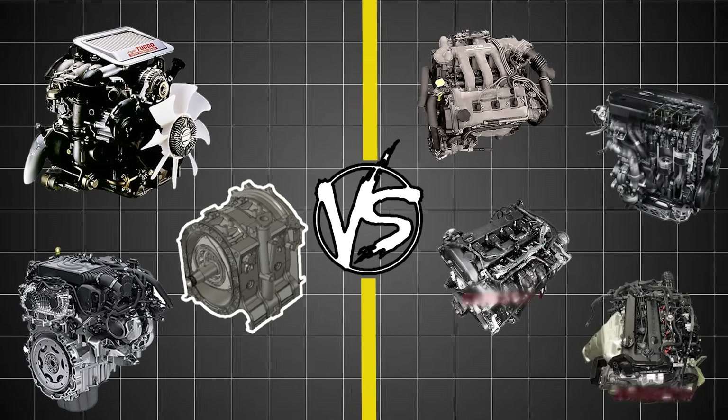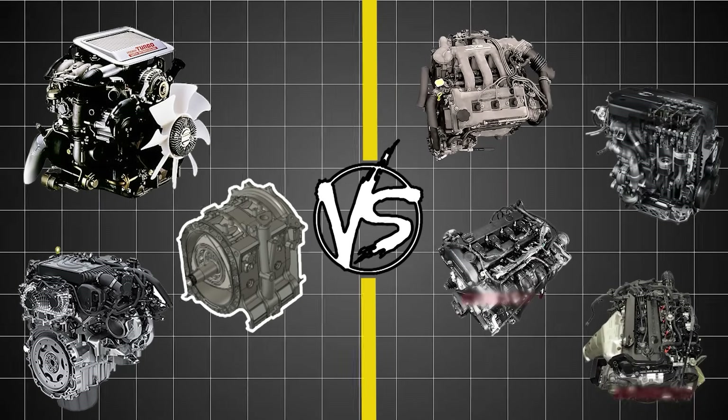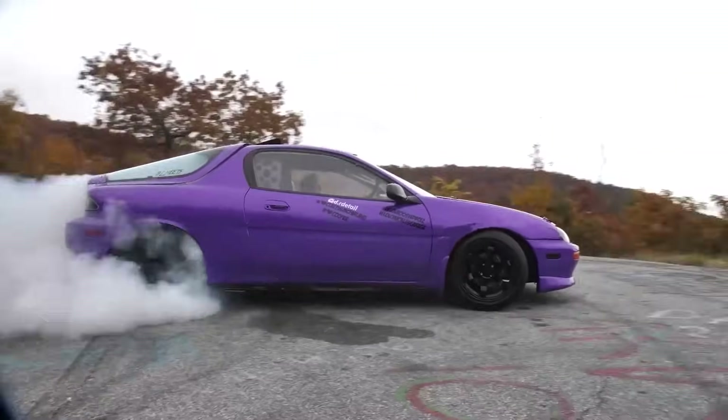We're breaking down the three worst and four best Mazda engine families ever built. Let's dive into the engines you should avoid and the ones you should seek out.